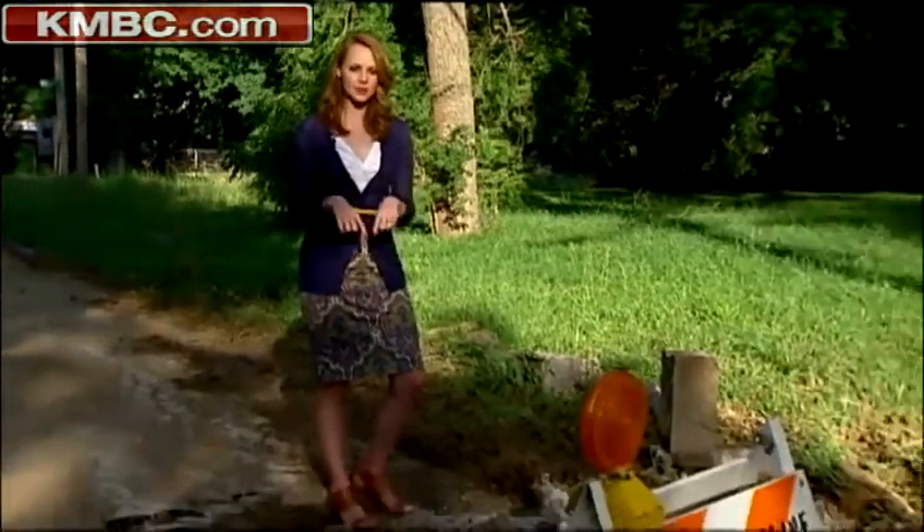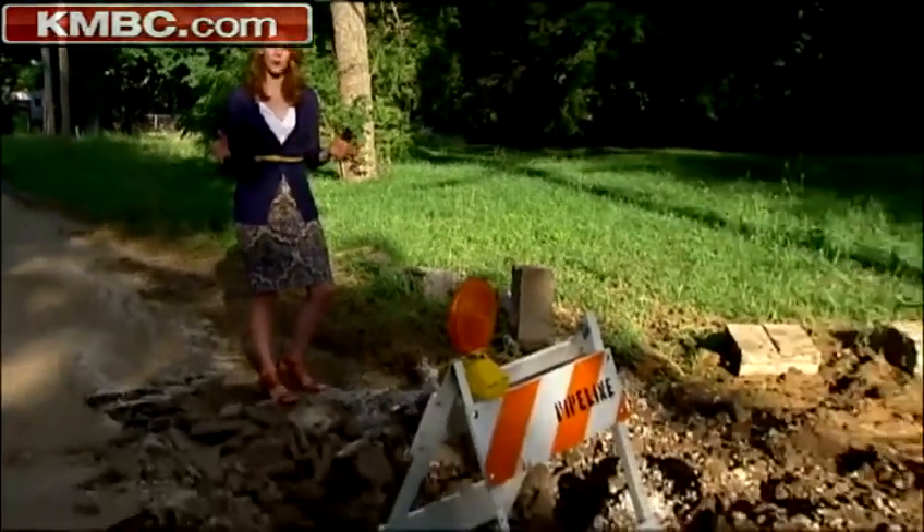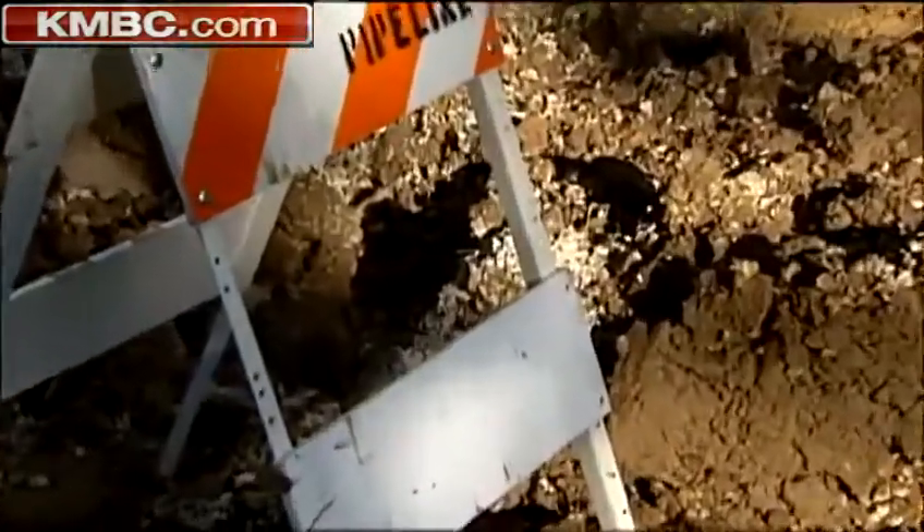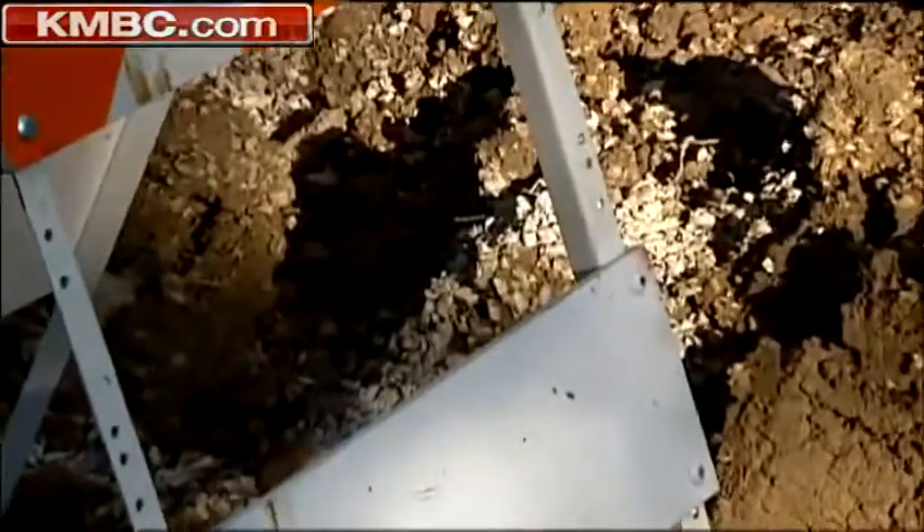Neighbors here say that it was three days ago that a pipe beneath 80th Street snapped. Today, crews got out to make some repairs, but not before water flooded neighbors' yards. City crews have been busy because this was one of several water main breaks around the city today.